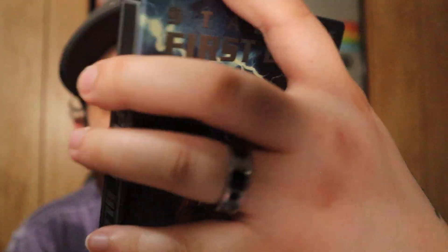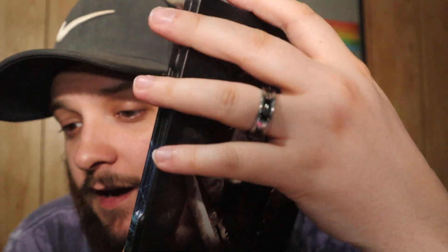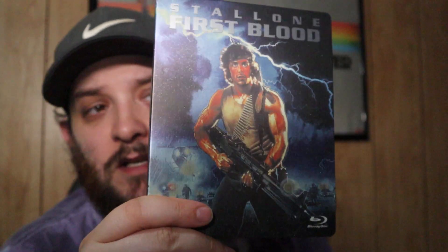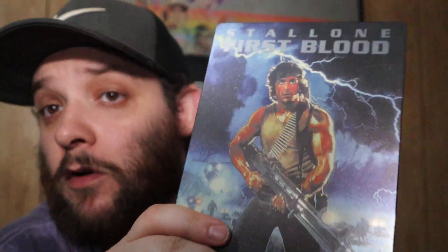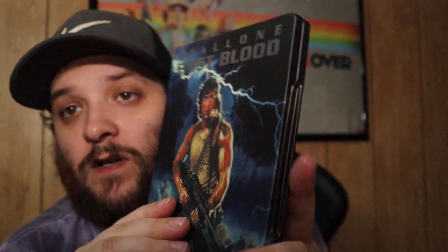Next up we have Rambo: First Blood. Fun fact — this is the only Rambo movie I own, though I want the full collection. The only reason I own this is because I was on Whatnot — another good place to get movies — and a guy was running a two or three dollar Blu-ray auction. I got this steelbook brand new sealed for three bucks because he was clearing inventory. For that price you'd be stupid not to pick it up.